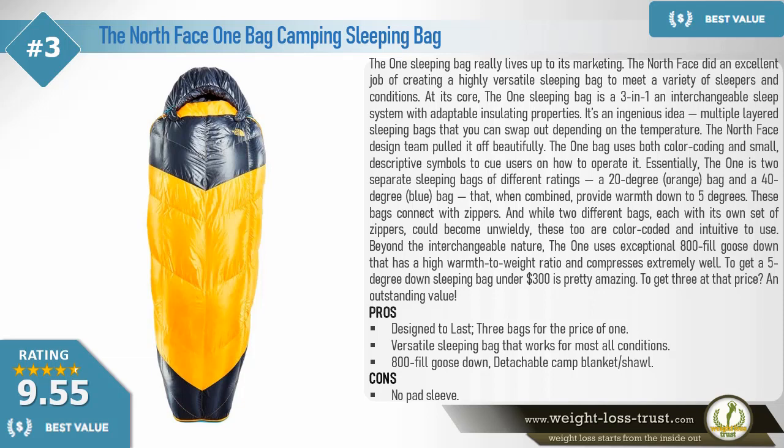Essentially the One is two separate sleeping bags of different ratings — a 20-degree orange bag and a 40-degree blue bag — that when combined provide warmth down to five degrees. These bags connect with zippers, and while two different bags each with their own zippers could become unwieldy, these two are color-coded and intuitive to use. Beyond the interchangeable nature, the One uses exceptional 800-fill goose down that has a high warmth-to-weight ratio and compresses extremely well. To get a five-degree down sleeping bag under three hundred dollars is pretty amazing.